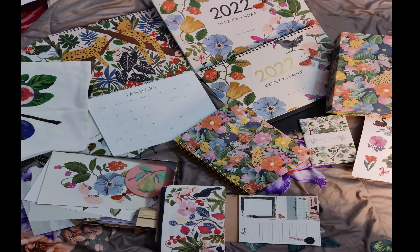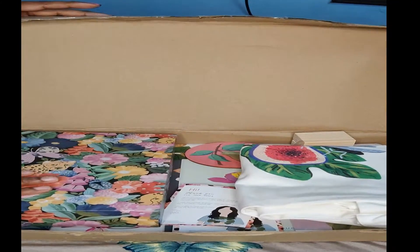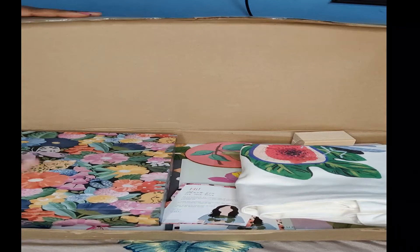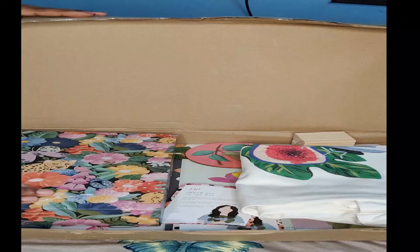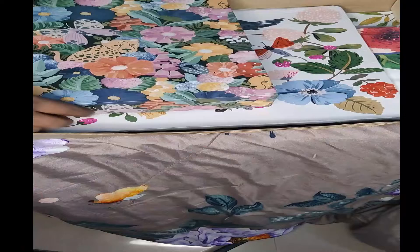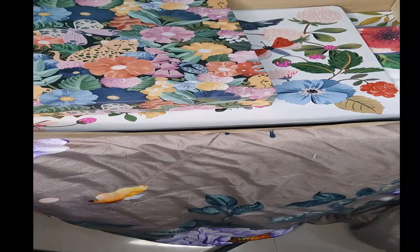Hey y'all, welcome back to the SBD Plaza! I pre-ordered the Ink Bucket 2022 planner trio, where you can select a print and get some free goodies with that. So I have a planner, a desk calendar, a wall calendar, and also some free goodies because it was a pre-order.